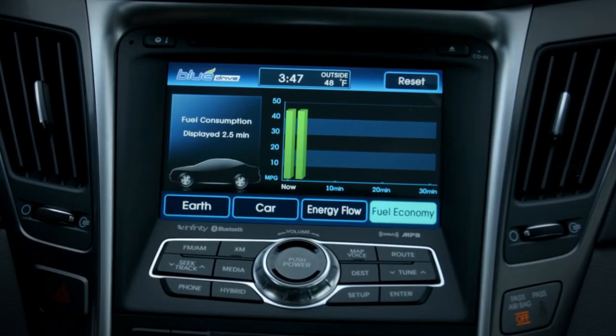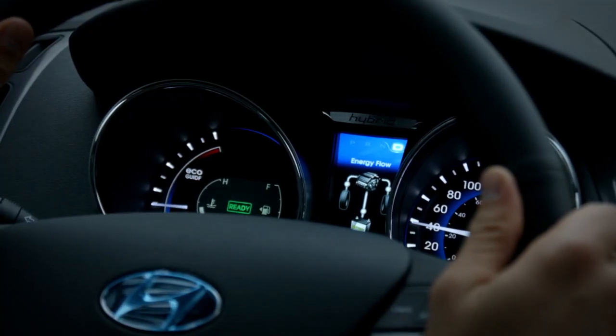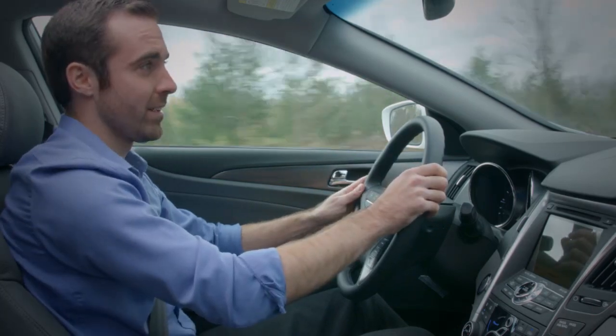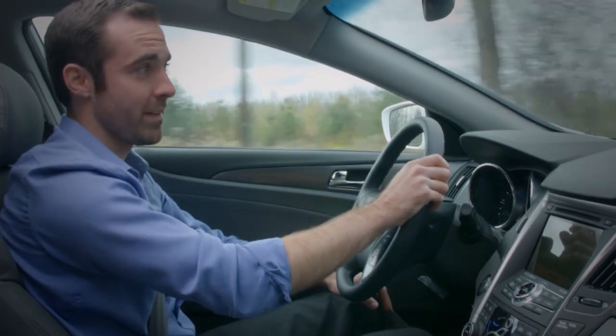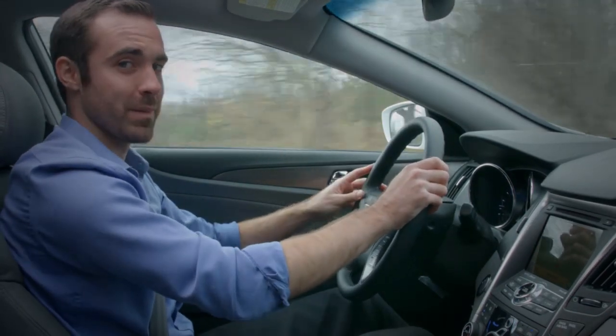Almost all hybrids display patterns of efficiency on the dashboard, but the Sonata goes the extra mile and encourages better driving habits by rewarding you with eco points, letting you collect virtual planets to create digital galaxies in your heads-up display.